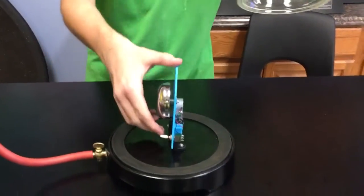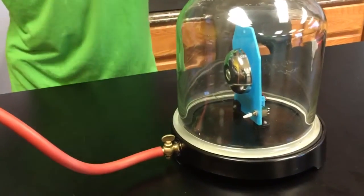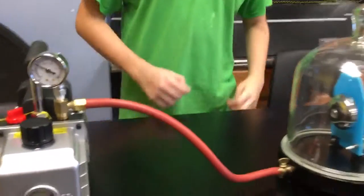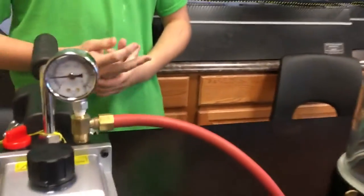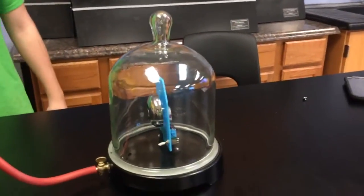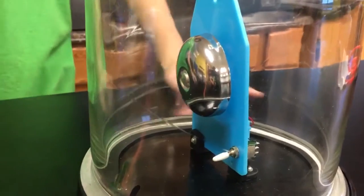We're going to turn on the bell first before placing the bell jar over it. Then we turn on the vacuum pump, and as you can see, over time the bell gets quieter and quieter as it sucks the air out, creating a vacuum. This demonstrates that sound needs air to travel. As you can see, the bell is getting a lot more quiet until eventually there is no more sound.